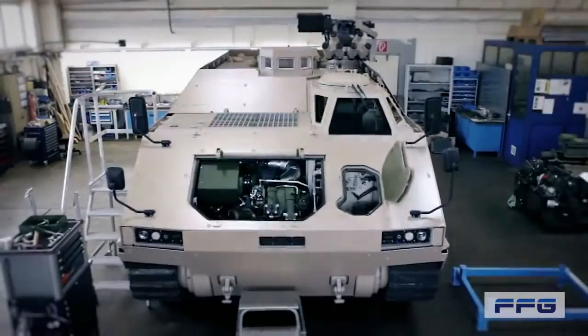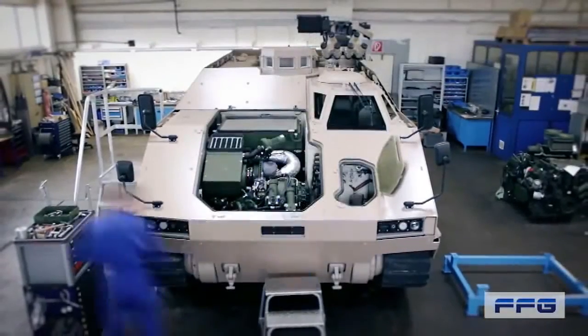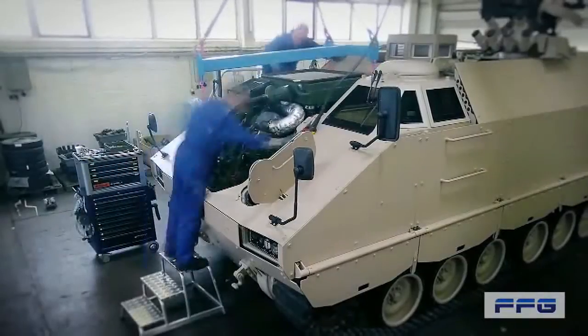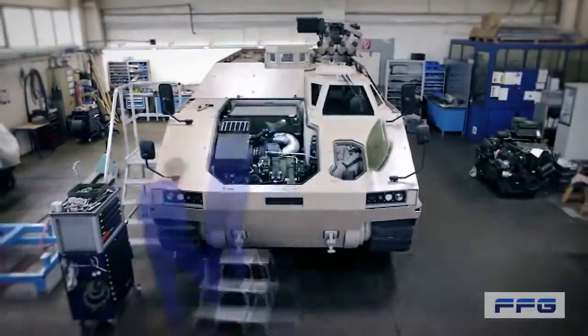The use of commercial or military off-the-shelf components, the rugged hull design, and the minimised and easy maintenance certify the PMMC G5 as a very cost-effective vehicle solution with low lifecycle costs.